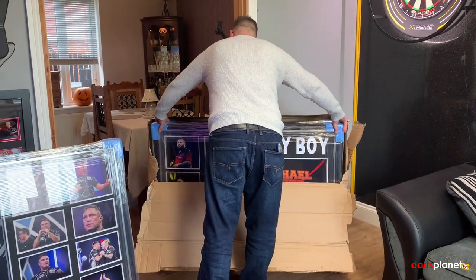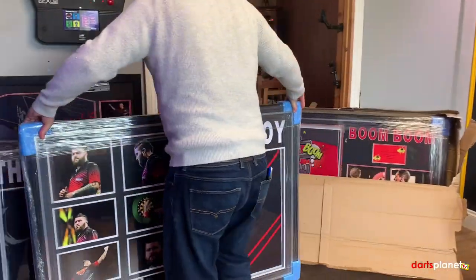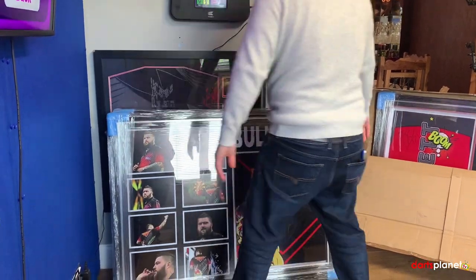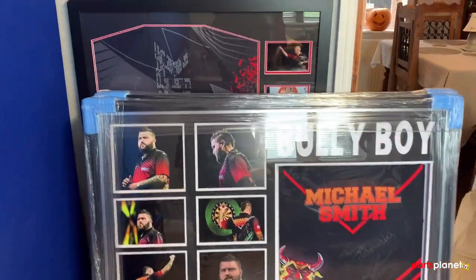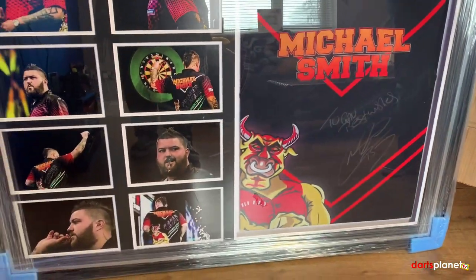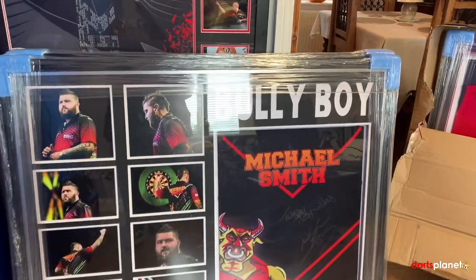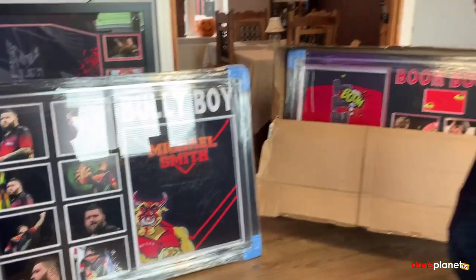The next one is from another player I think is absolutely awesome — definitely going to be a multiple major winner, just needs to get over the line. As you can see, this is Michael Smith, Bully Boy. You'll notice on the last one the shirt was over to the left with images, but this time it's mixed up a little bit — the shirt is over to the right-hand side with the eight images down the left.